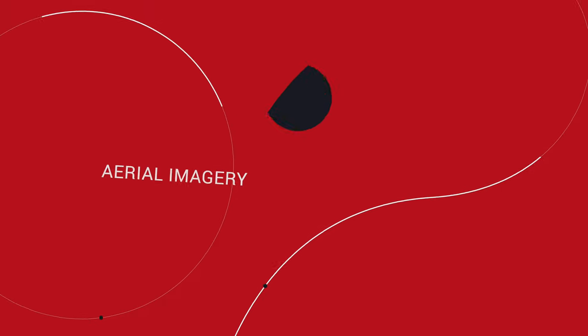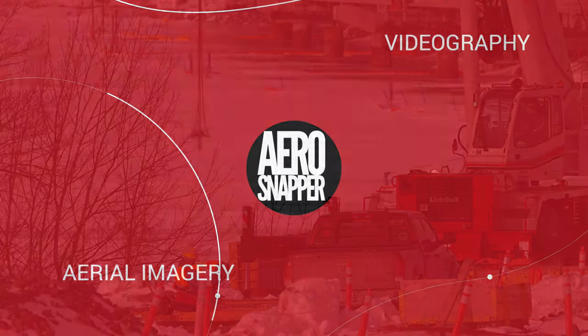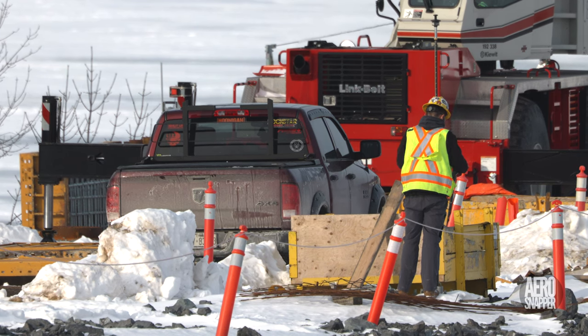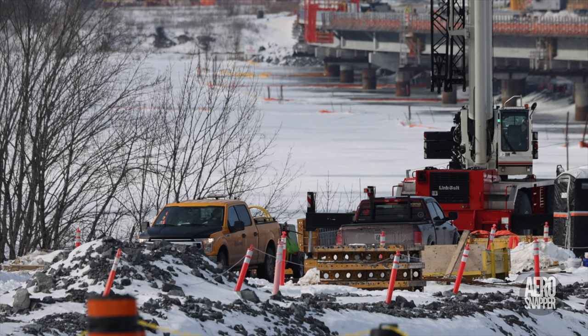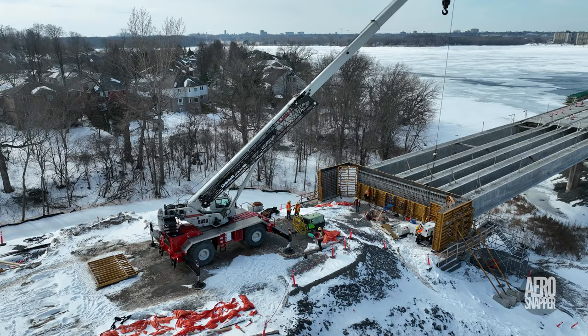Work continued this week on the east abutment in the normal way. Work was confirmed by survey, and while a new air compressor arrived, the generator that had been in the abutment was moved.